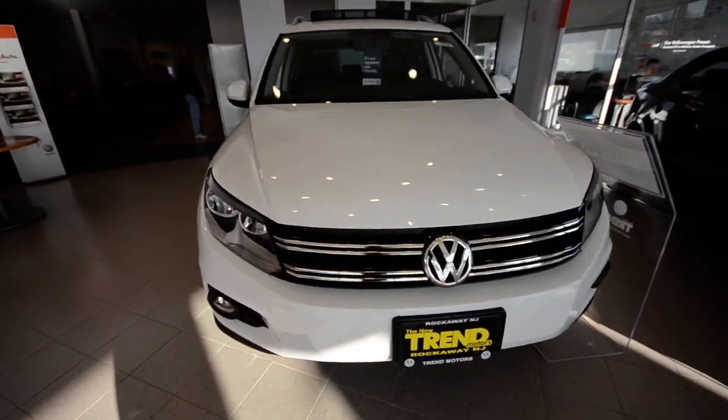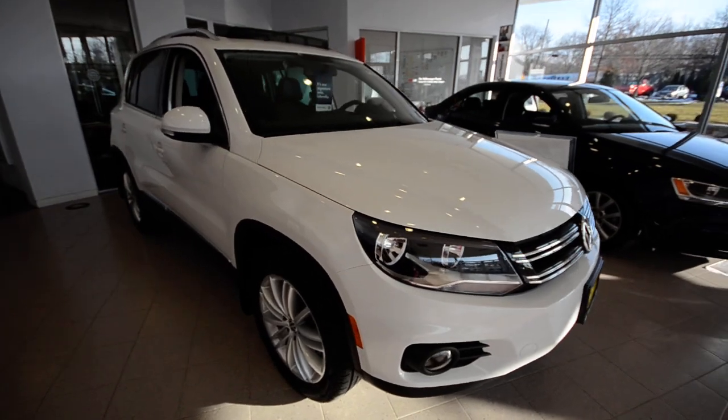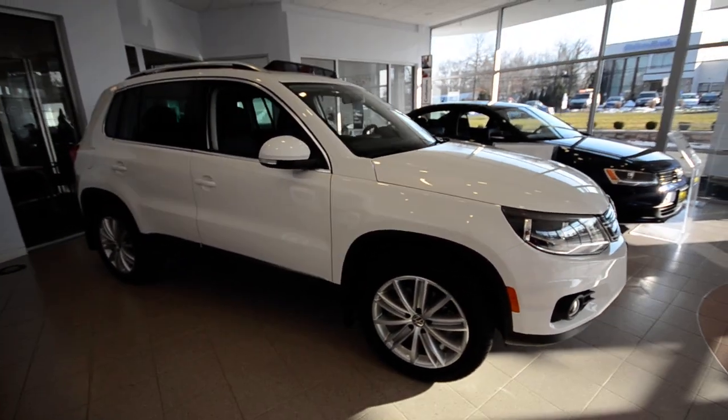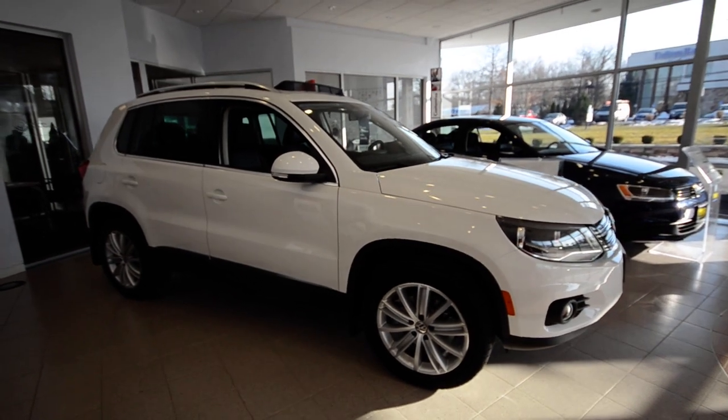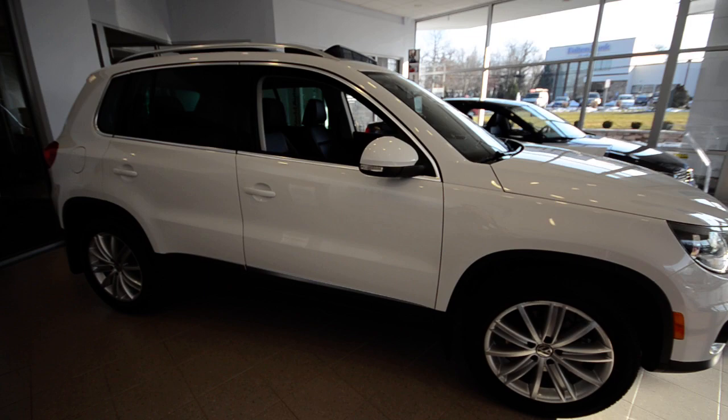The 2013 is very similar to the 2012, and the way Volkswagen does it is over the model year changes they really don't do much — they slowly perfect the vehicle as the years progress.